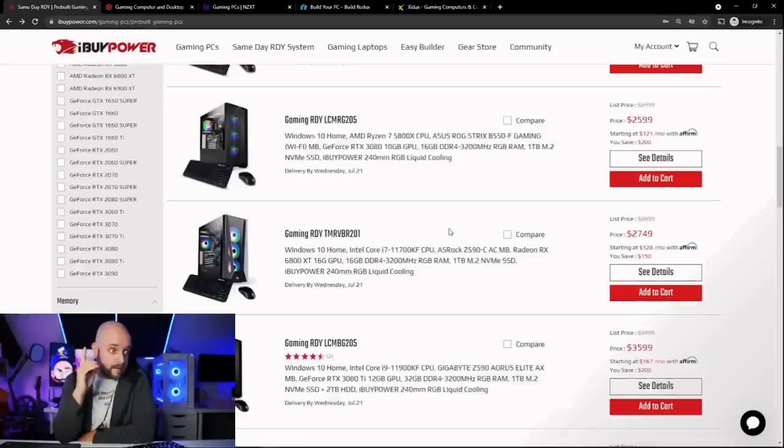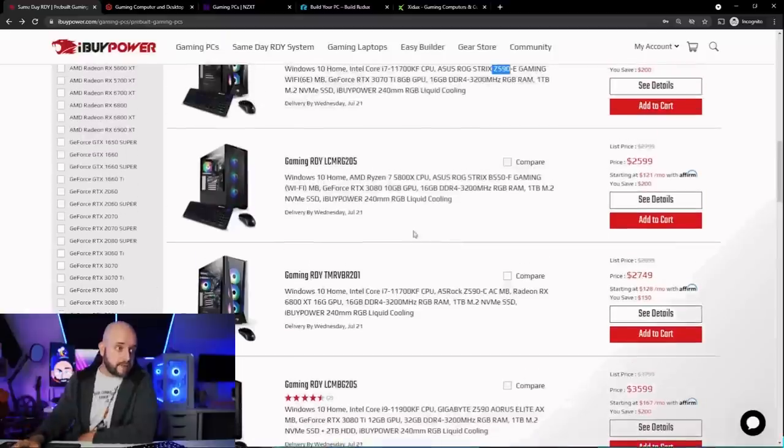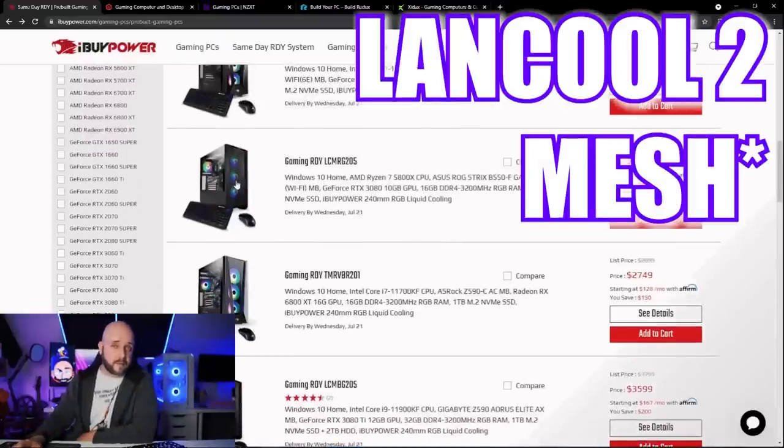The case on this one — the Lian Li Lancool 2 — actually has good airflow. A lot of these cases don't. If you notice bad thermals, meaning after you've gamed for a while performance starts to stutter or drop — most games have a built-in FPS counter — and if that number starts to plummet, you're having thermal issues. The processor can't turbo as much, and GPU frequency goes down as temperatures go up. That's how components maintain their longevity. Airflow is super important.